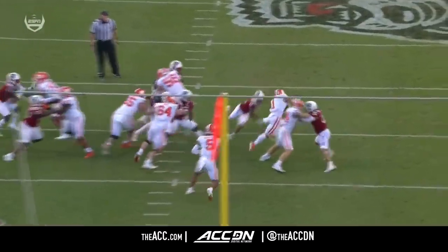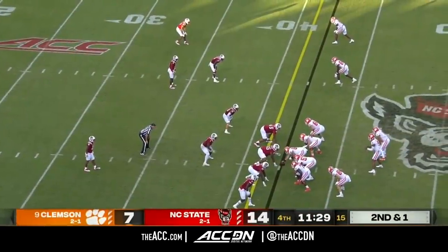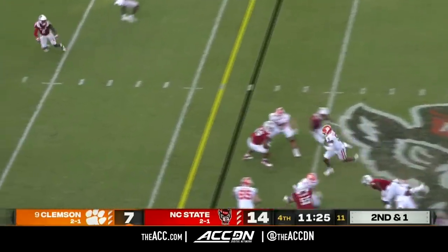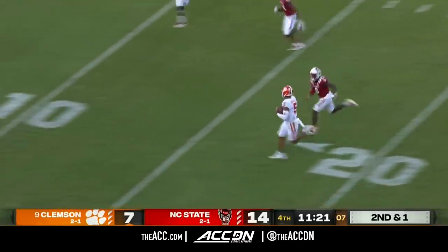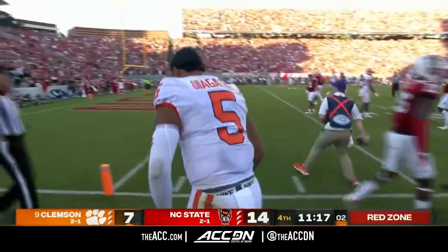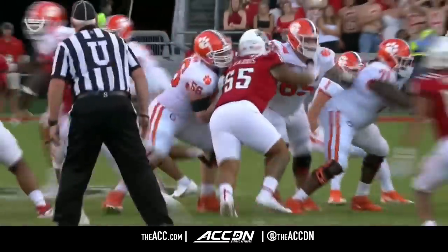Finally we got some life from this Clemson offense. Will Shipley — no juking and jobbing. DJ pulls it out and runs with it. Got the first down and then some — all the way inside the ten, down to the 5. His hat comes off, so he'll have to come off the field for a play.